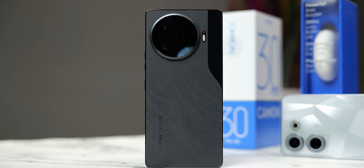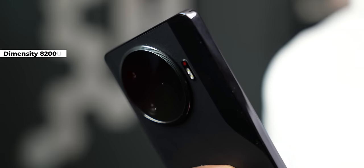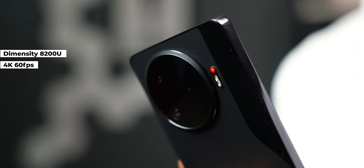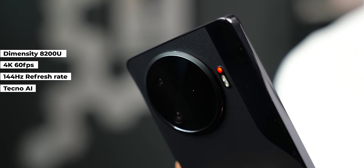It's the Tecno Camon 30 Pro 5G, the most powerful mid-range phone right now. Dimensity 8200, 4K 60fps, 144Hz refresh rate, AI features — all for about $400.